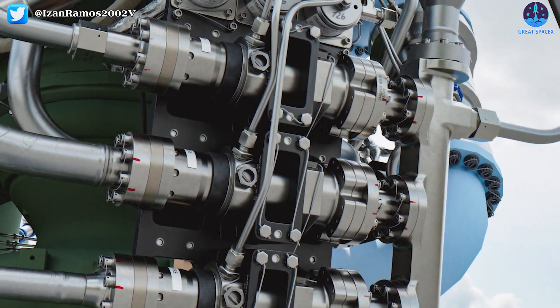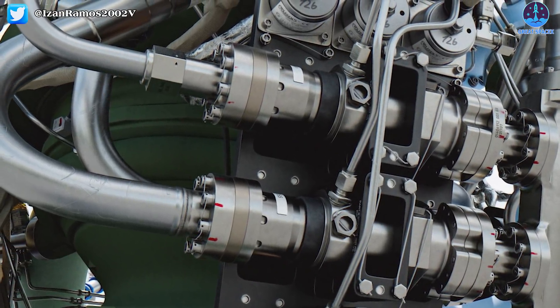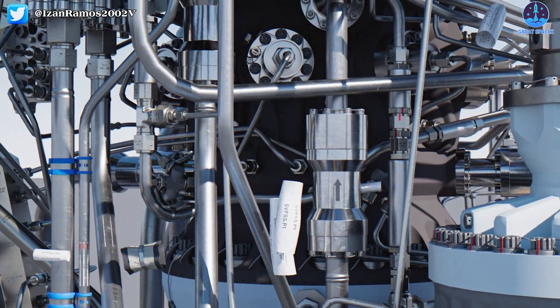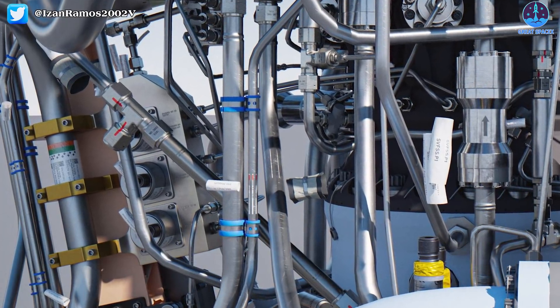So first off, what is the Raptor 2? Raptor 2 is the post-iterative development version of Raptor which will have more power. Details about the Raptor 2 are murky, but the jump from the Merlin to the first iteration of the Raptor shows that SpaceX isn't slowing down with its development and growth of its one-of-a-kind rocket engines.